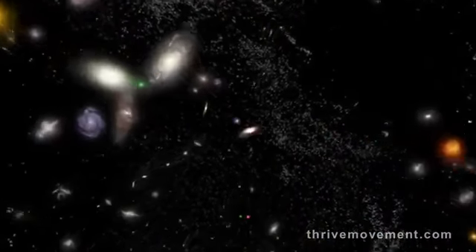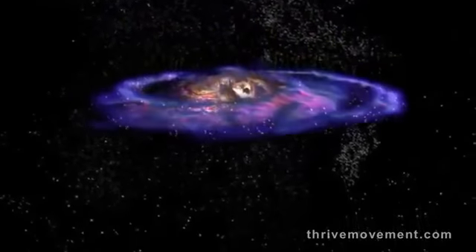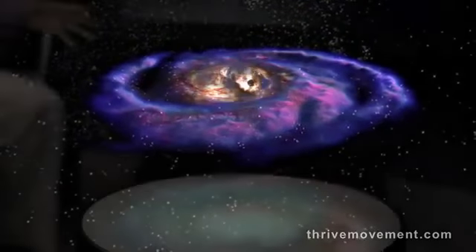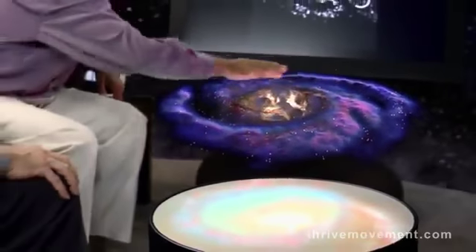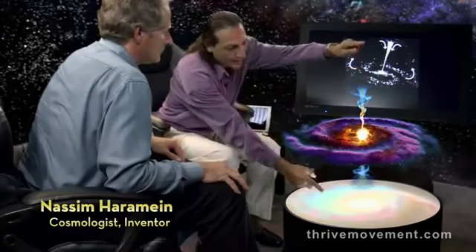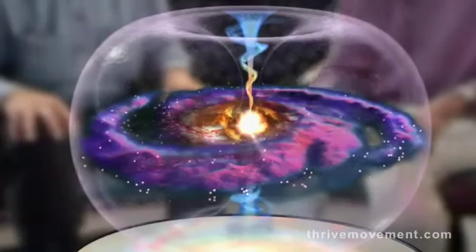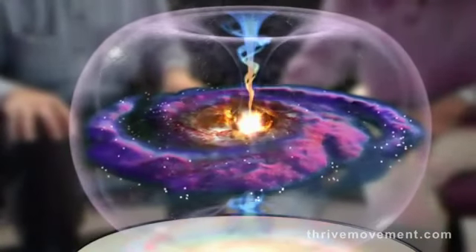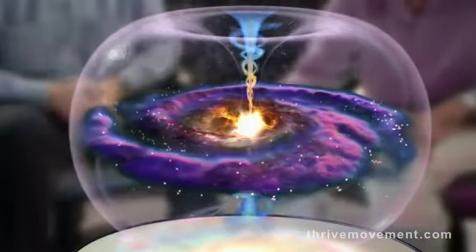These toroidal dynamics are visible at various scales. One of them is at the galactic level — huge spinning structures with billions of stars, with big arms of galaxies spinning around. They have vortices that go from the center out to the edge of the galactic halo. Stars move from the galactic disk out to the halo, down the vortices, and back out again.